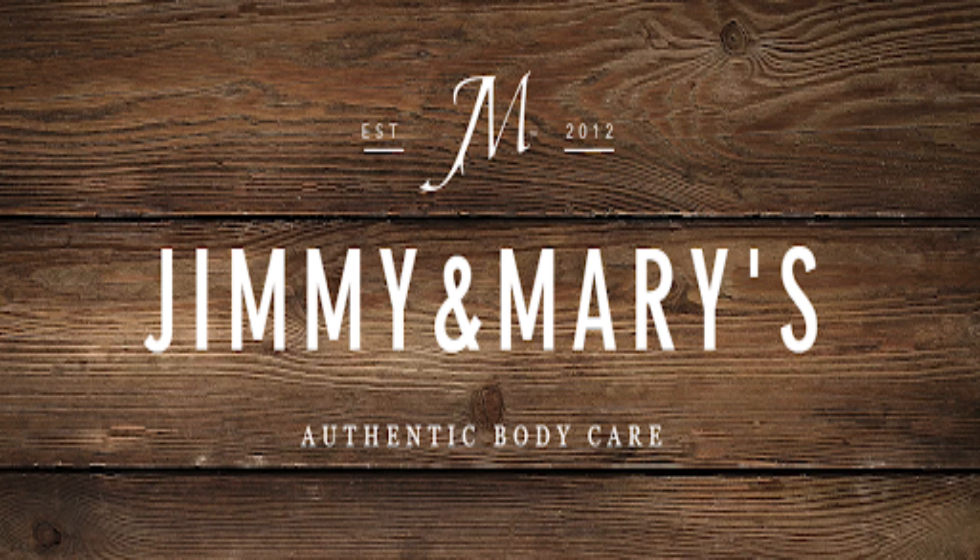We cannot even keep the stuff in the studio. The entire production team as well as all our children use Jimmy and Mary's products. Jimmy and Mary's take pride in creating quality handcrafted products from simple ingredients for the entire family. Their products are made for all skin types and are 100% handmade, 100% vegan, and 100% cruelty-free. Skincare is important. Moisture is key and keeping our skin and hair hydrated is essential.